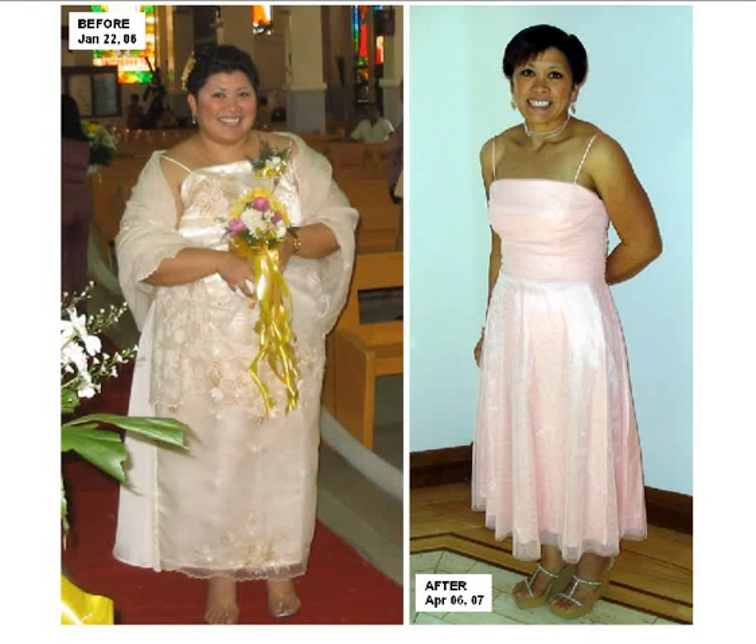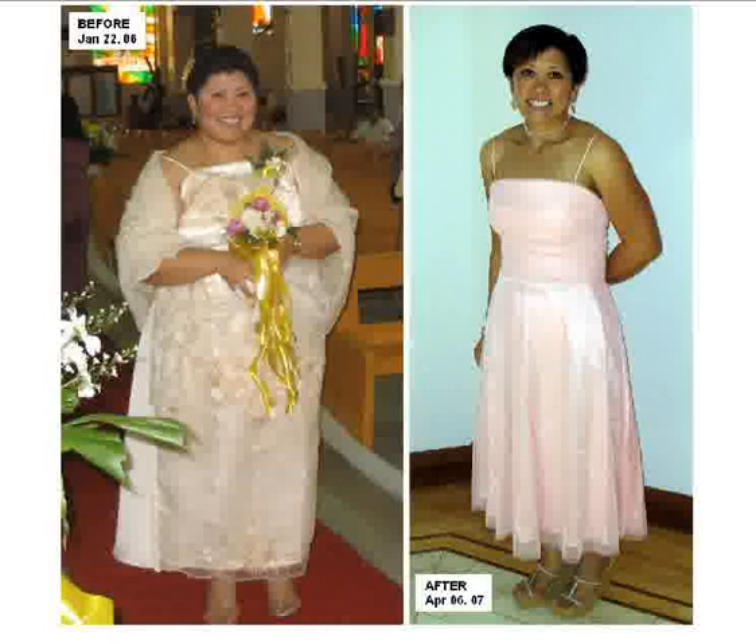Hello, how are you doing today? My video lesson today is going to focus on the SlimFast Diet — how it works, what you need to know about it, and really everything about the SlimFast Diet.